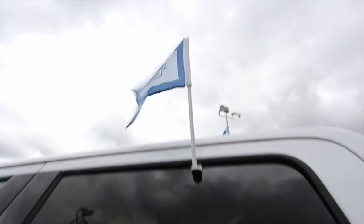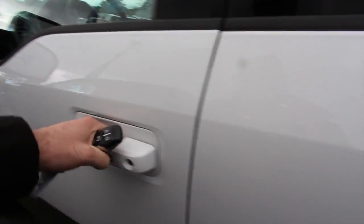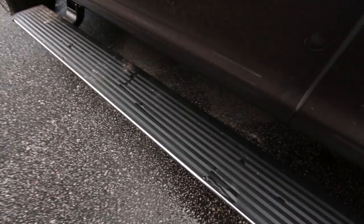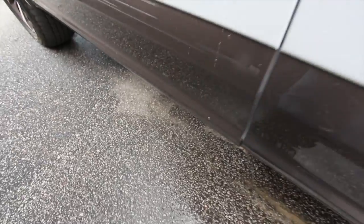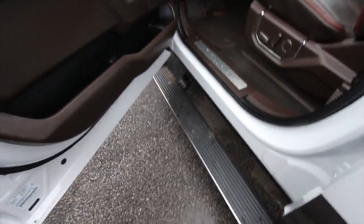It does have rear tinted windows. CPO — come on down and see, it's Ravenel Ford. Here's the key — it's got remote start as well. And look at this: if that is not country boy luxury, I don't know what to tell you. Put your foot on there and hop on in the truck.